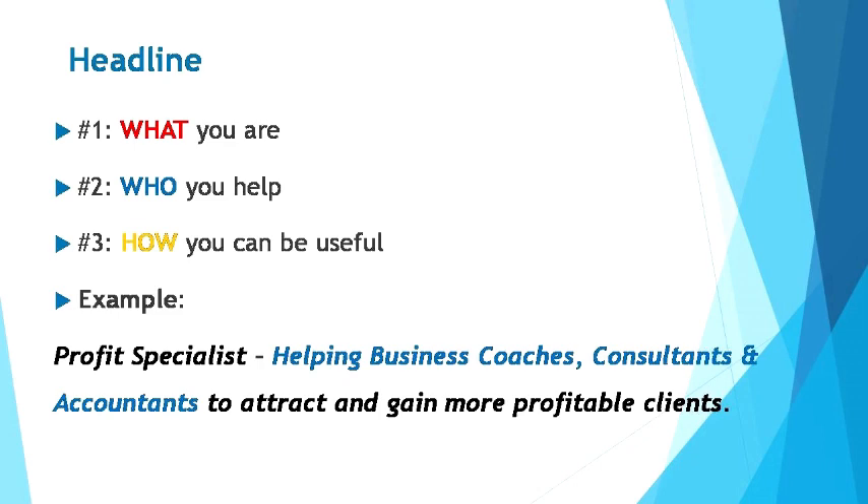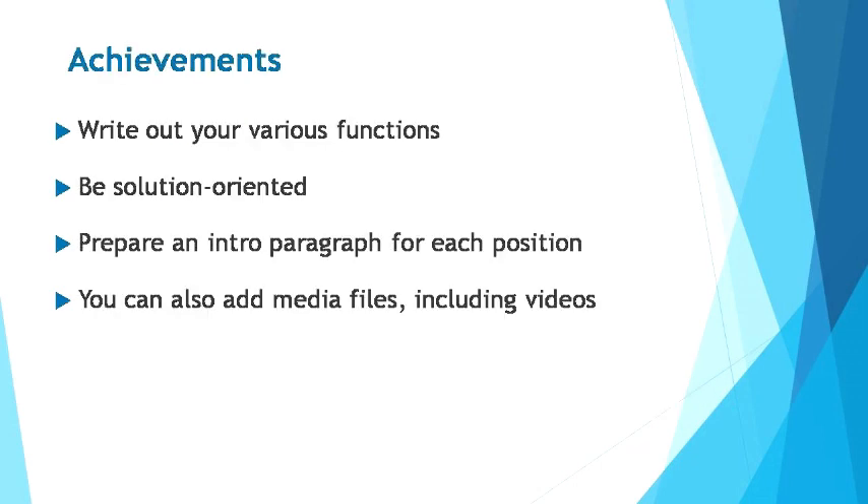Let's head on to your summary field in the profile. Here's where you fill in your abilities, profession, and achievements to tell people what you're capable of and why they should engage with you. Write down your various job functions and make sure they're all solutions-oriented. For example: 'I'm a professional recruiter and I've recruited 10 valuable employees that increased the company's sales by 10% within a month.' Follow the structure of description when you list down your job functions and prepare an introduction paragraph for each experience item. You can also add media files like videos to further explain your achievements.